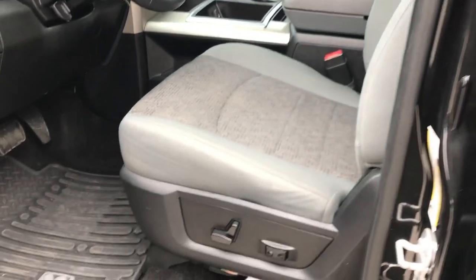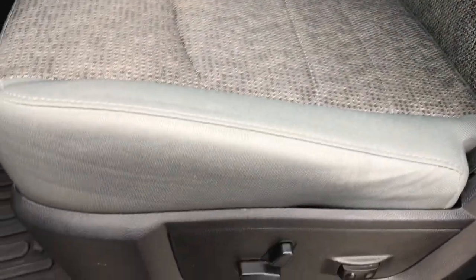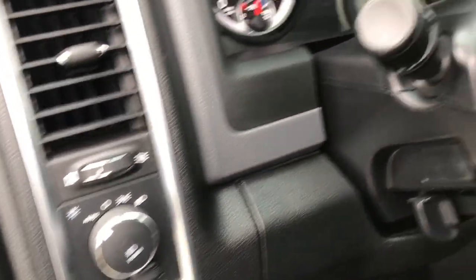Inside, the Bighorn package gives you the gray cloth interior. There are no rips or tears in these seats. It has a power driver's seat, factory all-weather floor mats throughout, and power windows, power locks, and power mirrors. It also has auto headlamps.